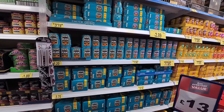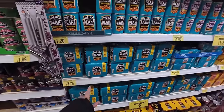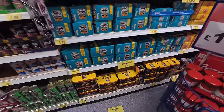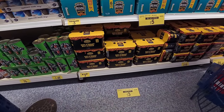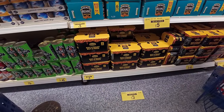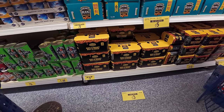Now baked beans are on the list — that's for my daughter, not for me; I don't even like them. They've only got Heinz here and I think that's really expensive: £3.75 for four, when you can get own-brand so much more cheaply in Tesco's. There's Branston at £2.50 for four or £3.00 for six.